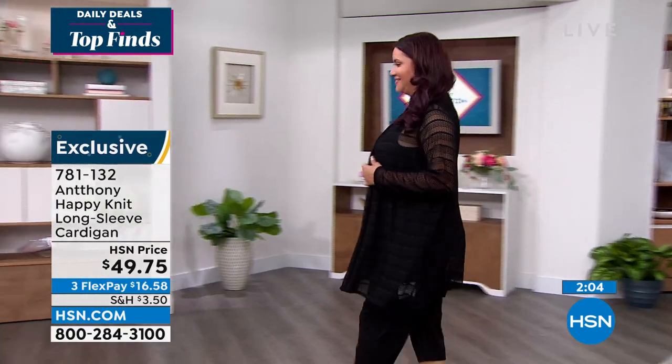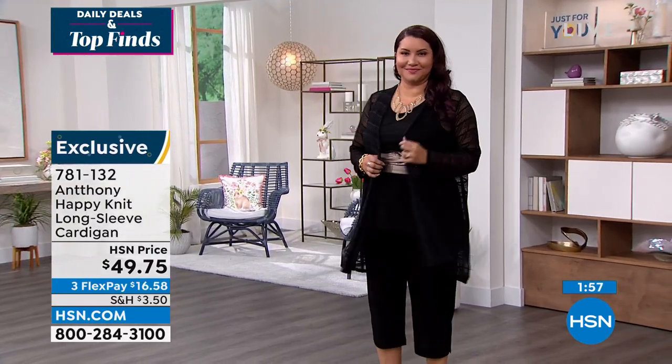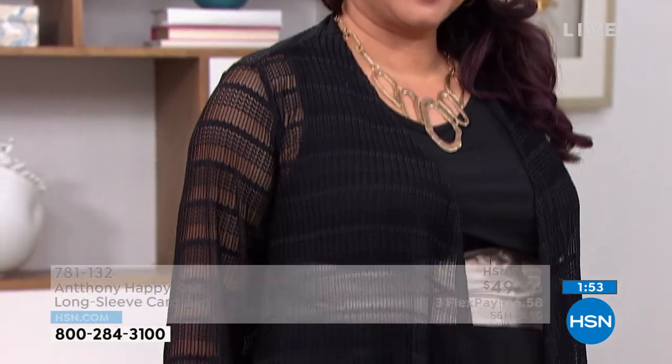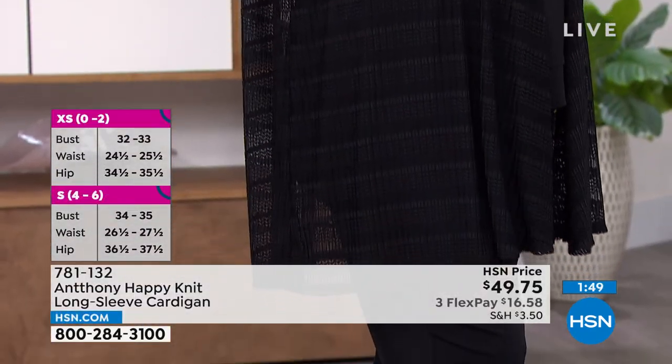And you know what I love about it too, Anthony, and what you at home will love? You're gonna love that it's airy. For women who don't like to show their arms, we can't go around with a traditional heavy sweater cardigan in the summertime when it's 85, 90 degrees outside — because it looks like you're trying to cover something.